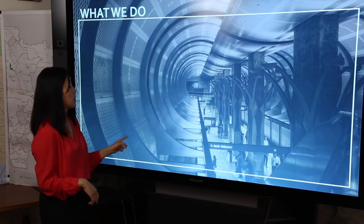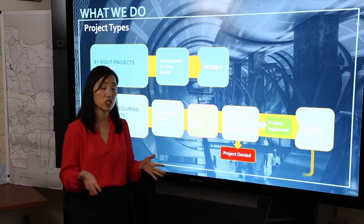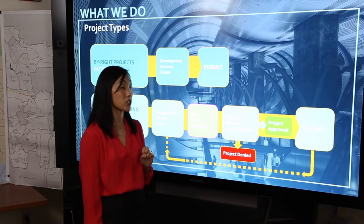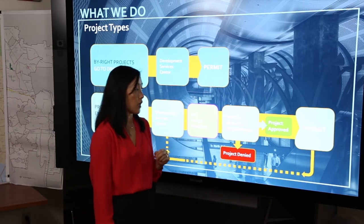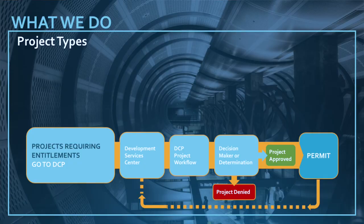If a project is in a special area and needs additional review or needs relief from the regulations, it would come to the Department of City Planning. The case would be filed at the Development Services Center. The project would go through a DCP project workflow which we will discuss and describe in greater detail. A decision maker would make a decision, or a project would go to a public hearing as well as a decision meeting by the appropriate decision maker. Once the project is approved, it can return to the Development Services Center to pull a permit, or if a project is denied, most requests have an appeal process to determine the final outcome of the project.